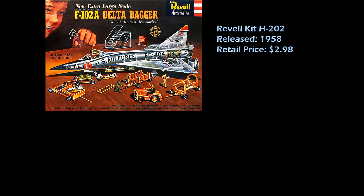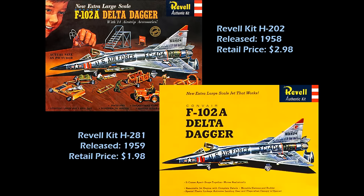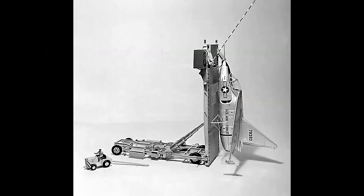And so, as an antidote, Revell re-released the kit without all the extra ground equipment for $1.98 — a little bit better, but not a big seller. And so Revell President Lou Glazer had a strategic decision to make, and just before the X-13 kit was to go into production, he canceled the project.